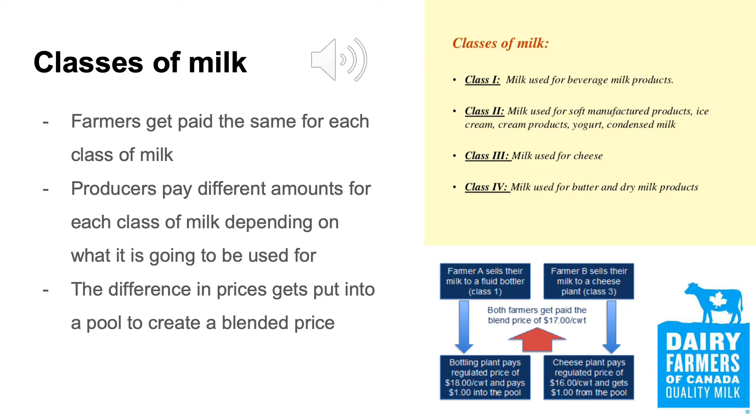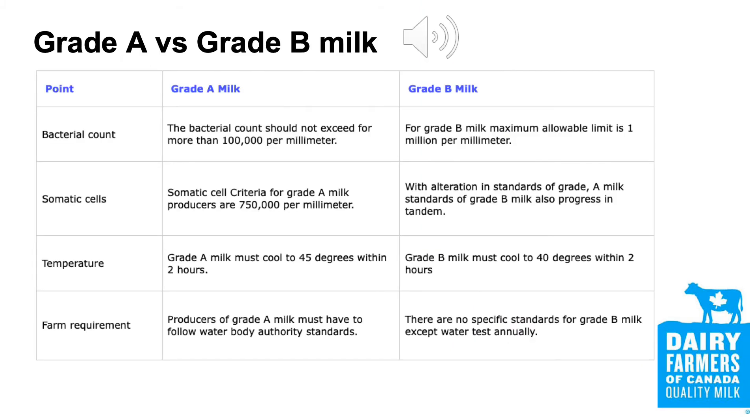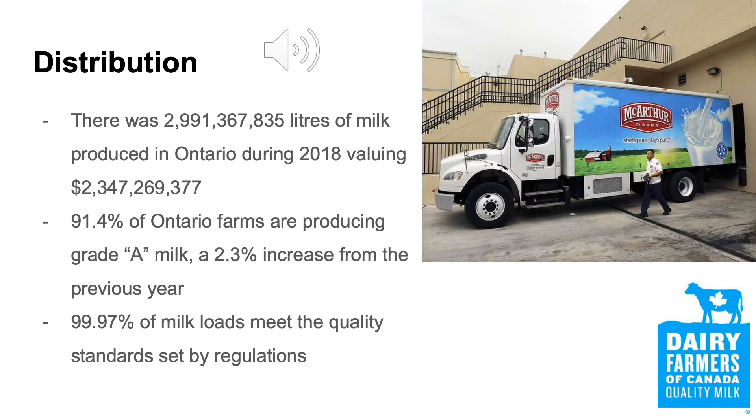All farmers get paid the same for each class of milk; however, the producers pay a different price for each class depending on what it's going to be used for. In 2018, there were approximately 3 billion litres of milk produced in Ontario, valuing a staggering $2.3 billion for consumers to enjoy. All the milk that gets distributed to customers gets classified and graded to ensure that proper milk is being used for each individual product.